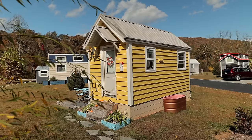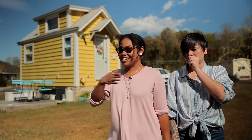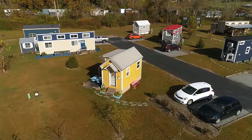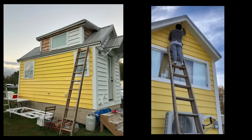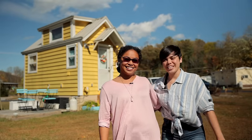Our home is 8x16, built by Incredible Tiny Homes. It is 128 square feet. I like that it's turned a little so it has really cute curb appeal — it's not facing the same direction as everyone else's house. When we got it, it was all raw pine, and we had to wait a few months to save up and paint the outside. We went with yellow — it's bright and sunny, which is perfect for us. Come on inside with us!